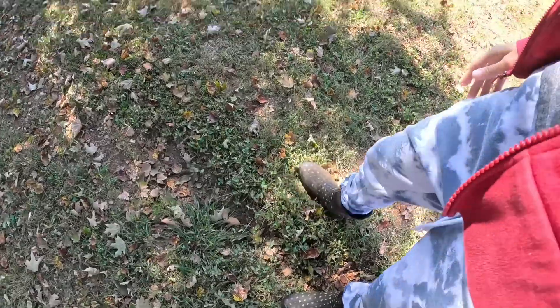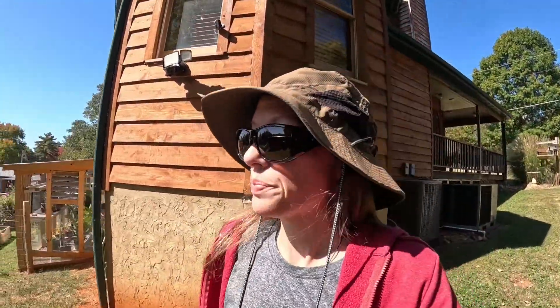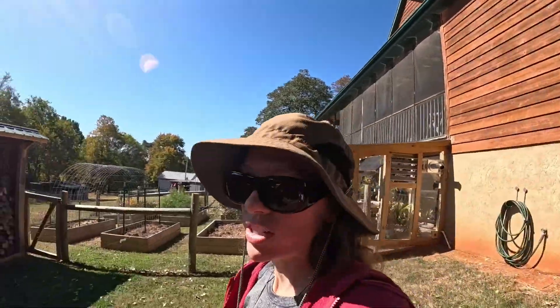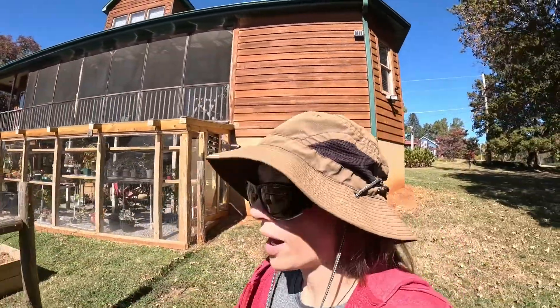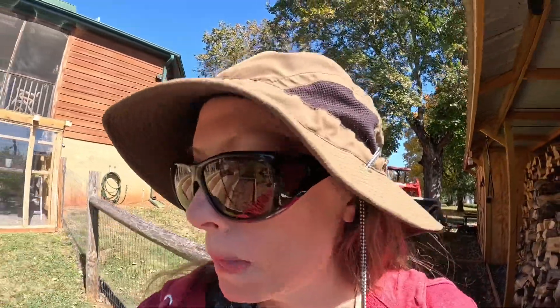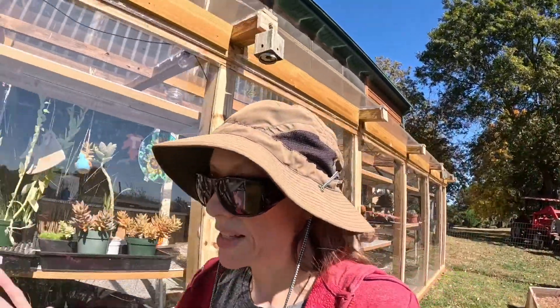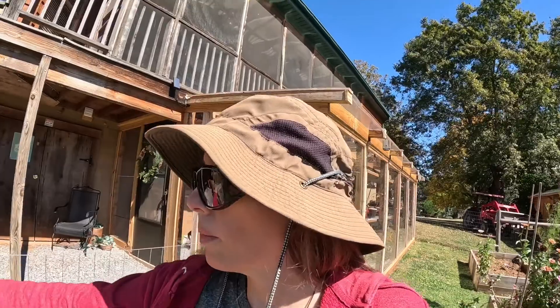Y'all, I stepped in a hole — I'm having an issue with that, stepped in two holes this week. Oh, I gotta go open my greenhouse window real quick, forgot. That's the thing with my greenhouse: it gets cold at night so you gotta close everything up, and then as soon as the sun comes up it heats up and you gotta go open the window back up.